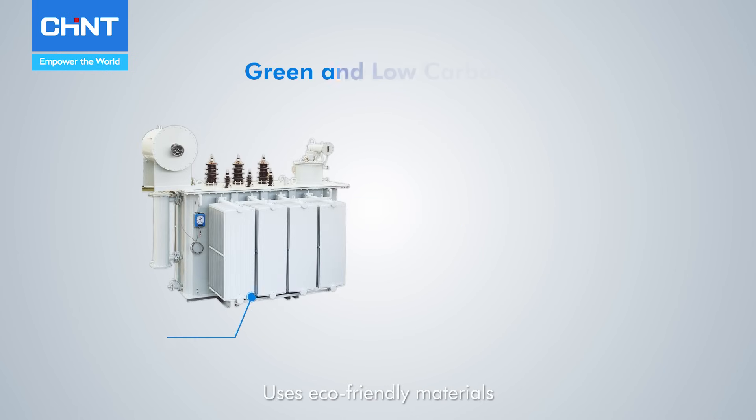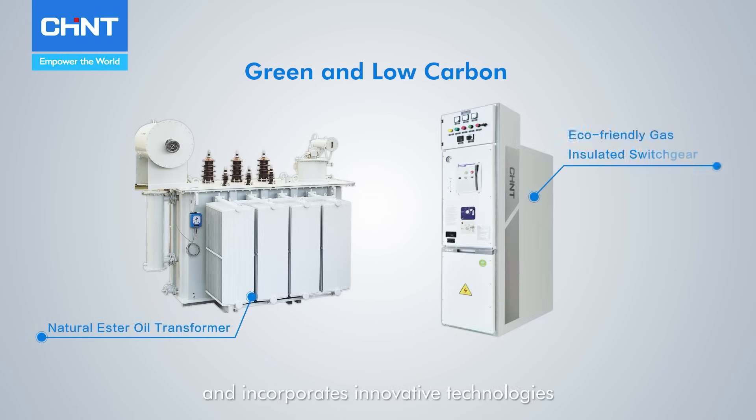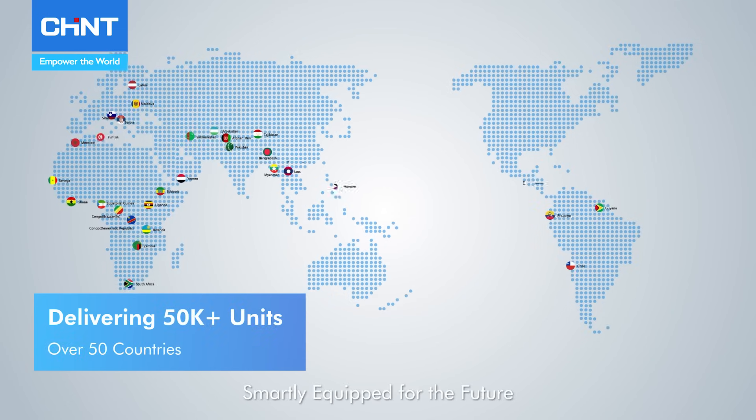Using eco-friendly materials and incorporating innovative technologies, offering customers sustainable and efficient energy solutions — smartly equipped for the future.